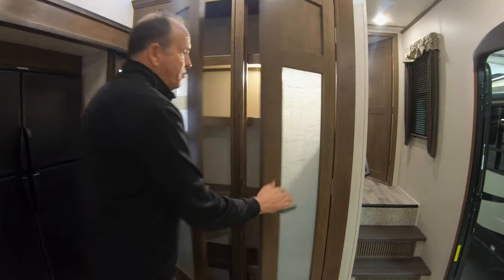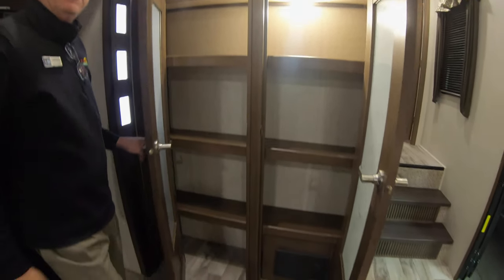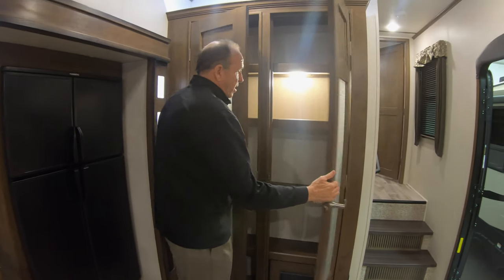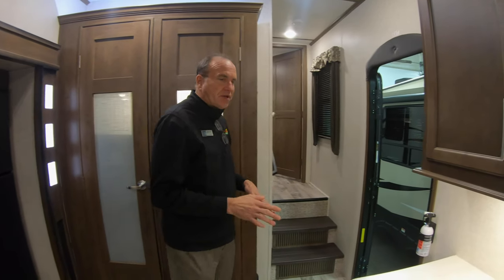The pantry does have an entry light in it which will pop on automatically at night if you want to sneak in and get a snack — easy to do. A lot, a lot of storage, big pantry, solid surface countertops.